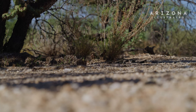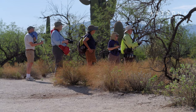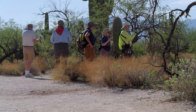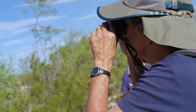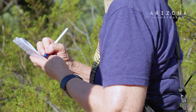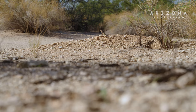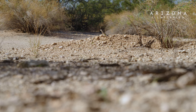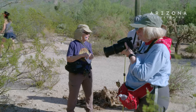Tiger whiptail here — probably a female. They look very similar, the males and the females, but the females are smaller. The males have big heavy heads and shoulders, so they're just bulkier. You can tell the adults from the juveniles because the juveniles have blue tails, and when they're very small they have iridescent blue tails.